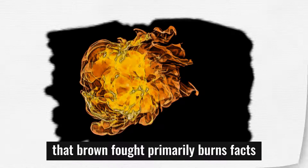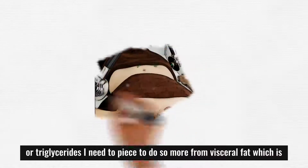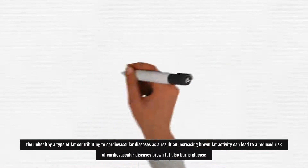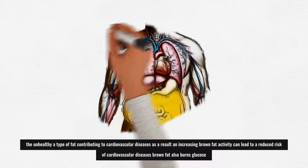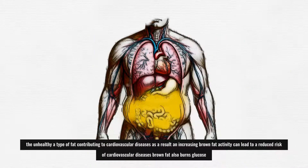Another interesting aspect is that brown fat primarily burns fats, or triglycerides, and it appears to do so more from visceral fat — which is the unhealthier type of fat contributing to cardiovascular diseases. As a result, an increase in brown fat activity can lead to a reduced risk of cardiovascular diseases.